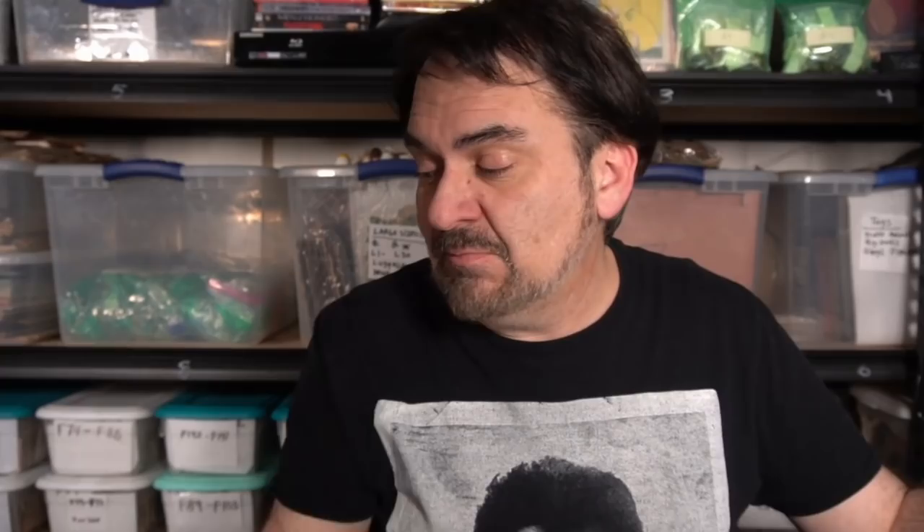Now, one thing I would say when you're going through these — if there's any rips like this one here, I'll just get rid of it. I'll donate it or throw it in the recycling. If the covers are coming apart, there's damage to it — I don't mess with damaged ones. I try to discard them. I'll throw them out or recycle them — that's usually what I do.